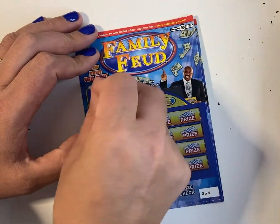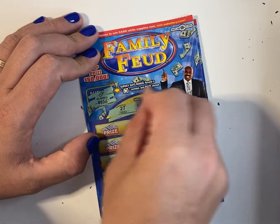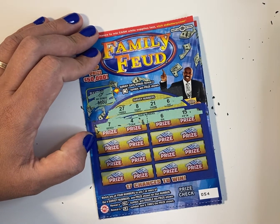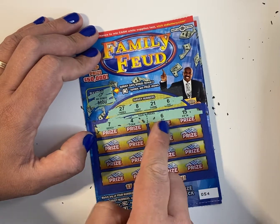Let's see. No bonus again. Winning numbers. So in the first row, I have a 4, 7, 6. So I got a 6.